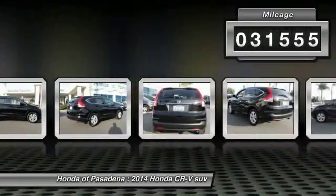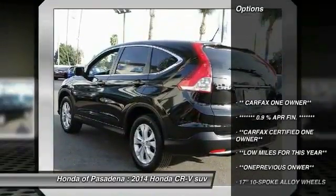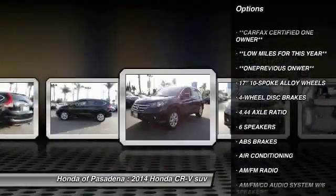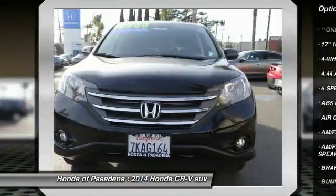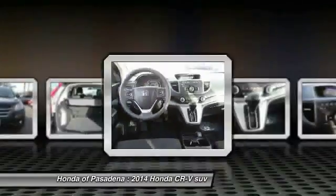This vehicle has less than 35,000 miles. Here are some of this vehicle's great options: traction control, air conditioning, dual airbags, power steering, AM-FM stereo with CD player, four-wheel disc brakes, power windows, rear window defroster, and fog lights.